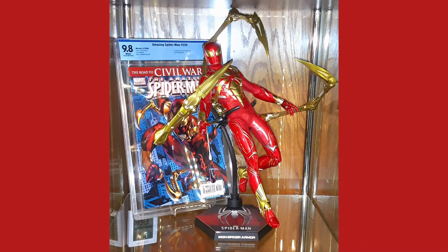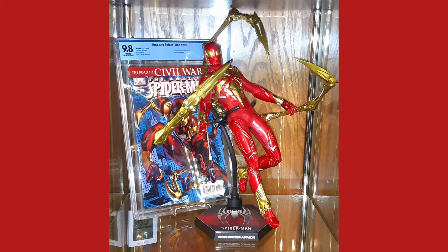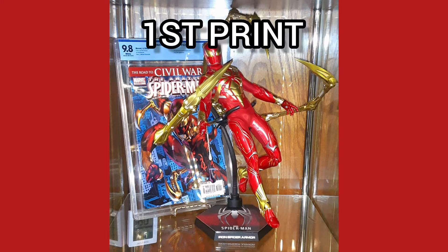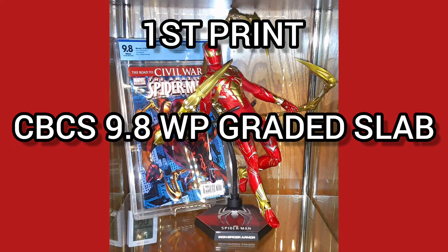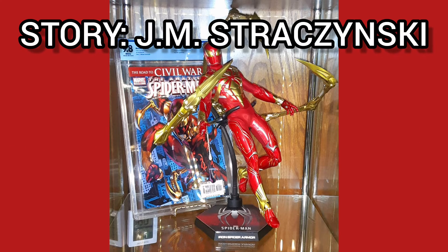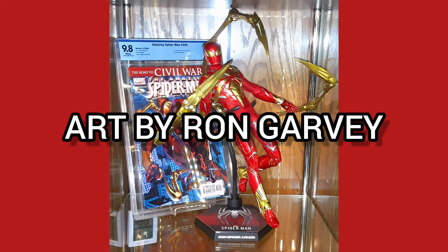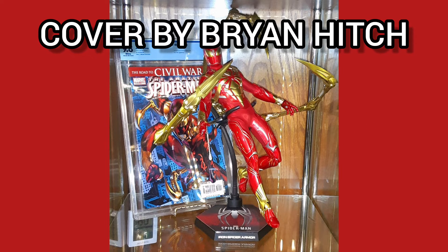Now the comic of the day is Amazing Spider-Man number 529, with a cover date of April 2006. This is a first print and a CBCS 9.8 white pages graded slab, with story by J. Michael Straczynski, art by Ron Garney, and cover by Brian Hitch.